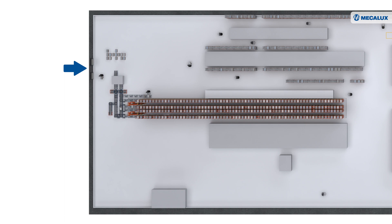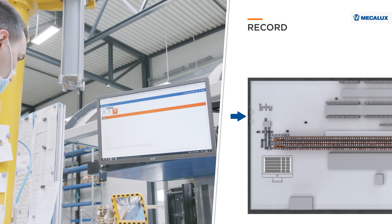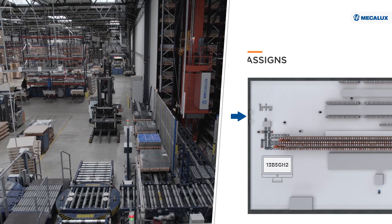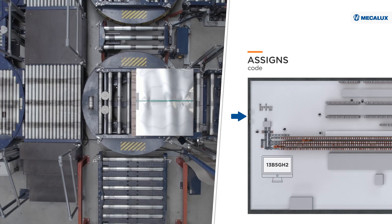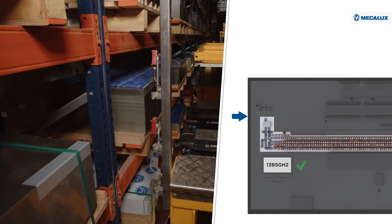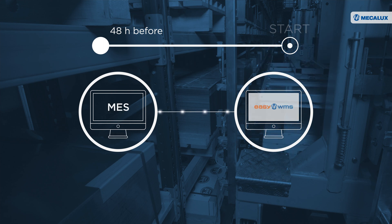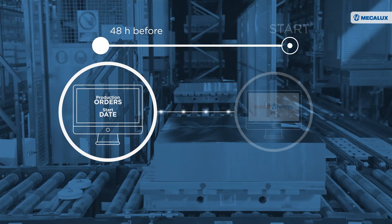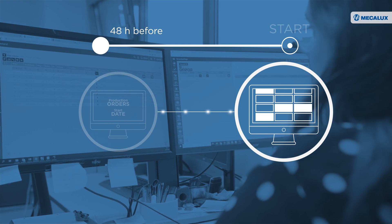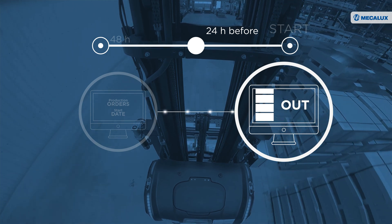The minute the raw materials enter the logistics center, the operators record the goods and EZWMS intervenes to identify the products and change the type of pallet carrying them. The software assigns the raw materials an ID code and verifies that they are apt for storage in the ASRS for pallets. 48 hours before the start of the manufacturing process, the MES sends EZWMS the production orders and their start date. This way, the MECALOOK software knows which SKUs to reserve for manufacturing the new products and automatically removes them from the ASRS 24 hours before the start of production.